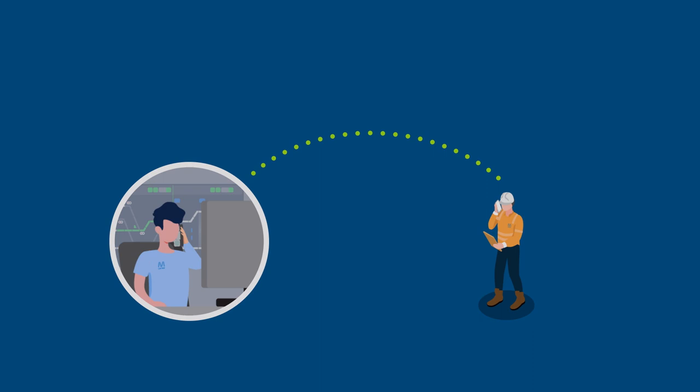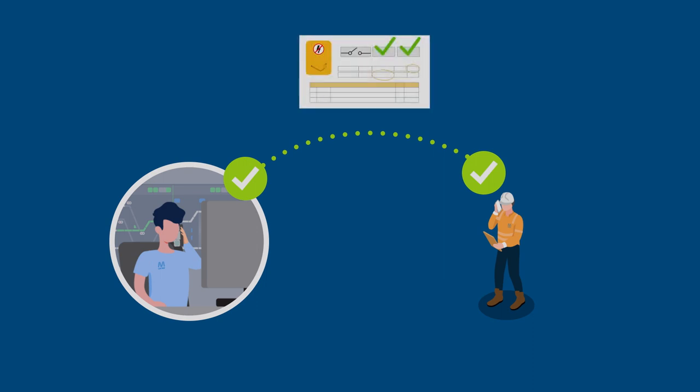With Electrol's confirmation and permission, the authorised electrical operator removes the earth or short circuit as directed and confirms completion with Electrol. Upon confirmation of the completion of these tasks in accordance with the switching schedule, Electrol arranges for the closure of AC and DC circuit breakers remotely as required.